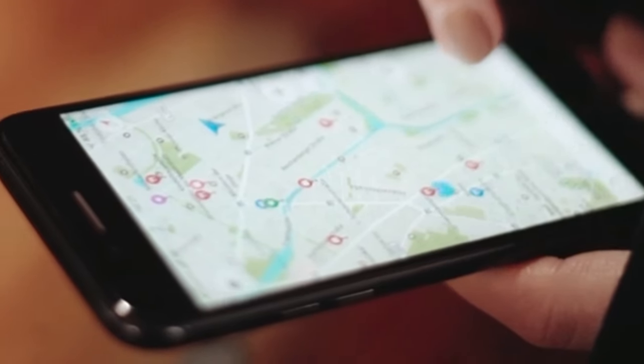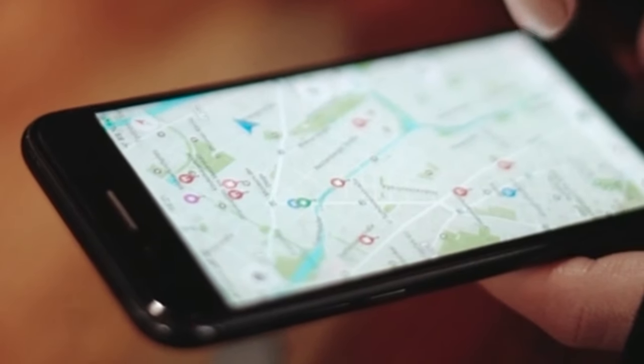A lot of people confuse this with a GPS — it is not the same thing. The technology of a GPS requires a much bigger device that cannot be injected. The size of this thing just does not have the capacity for that kind of technology.